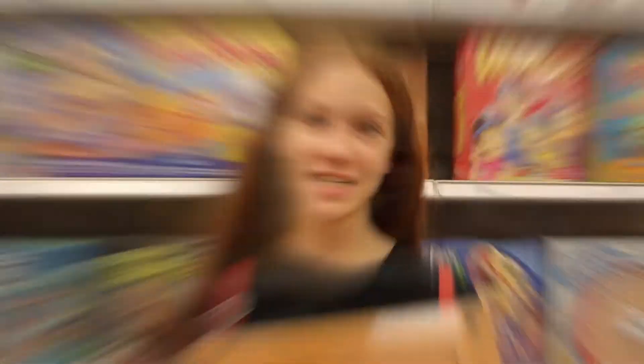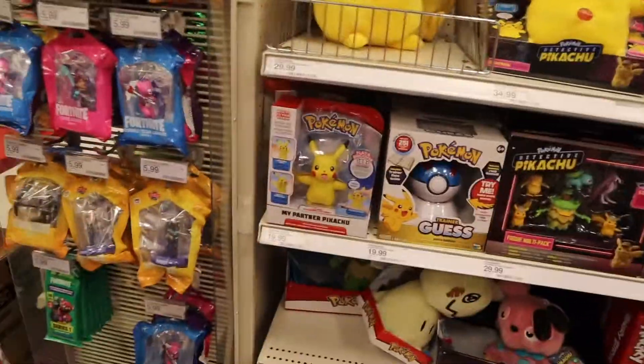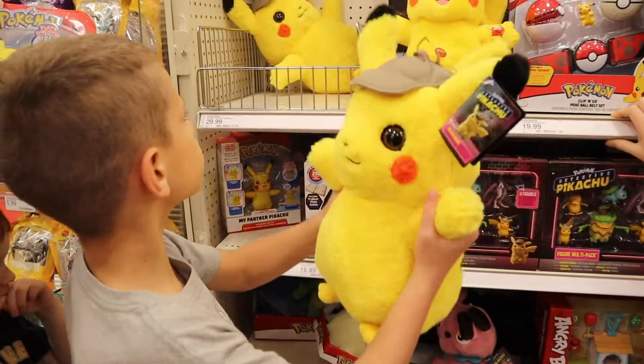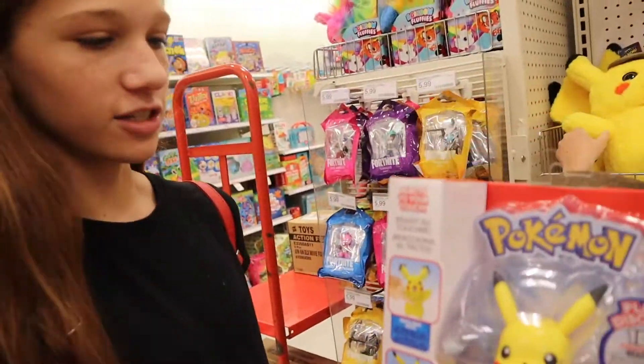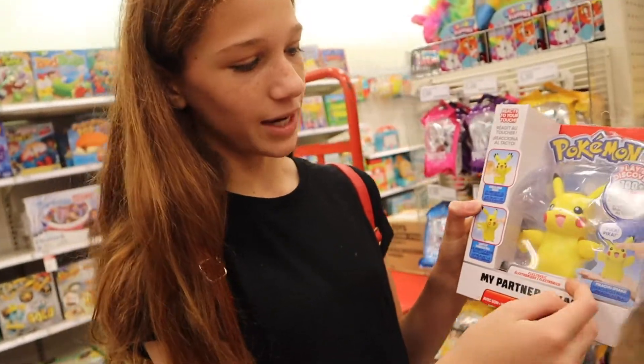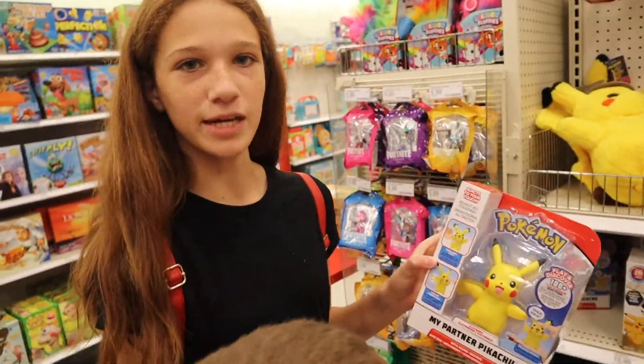I saw a video where they put a snake in there. This is My Partner Pikachu — that was another thing. I have one of these Pikachu dolls. There's a little interactive Pikachu — you tickle it and it says Pika Pika and stuff like that, whatever Pikachu says.